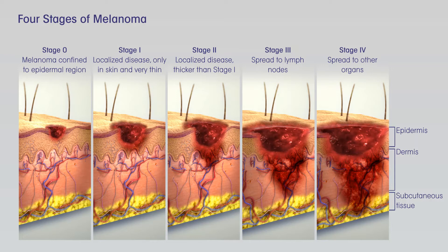Some doctors may consider the use of imiquimod cream, Zyclara, or radiation therapy instead of surgery, although not all doctors agree with this. For melanomas in sensitive areas on the face, some doctors may use Mohs surgery or even imiquimod cream if surgery might be disfiguring, although not all doctors agree with these uses.